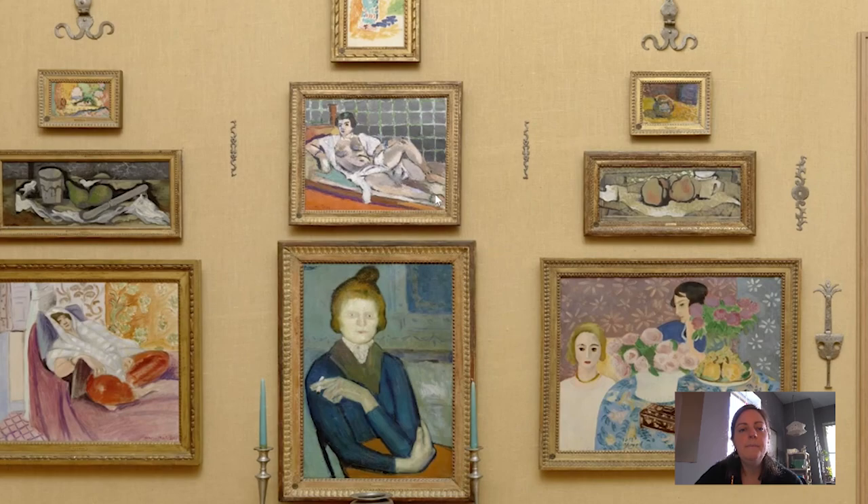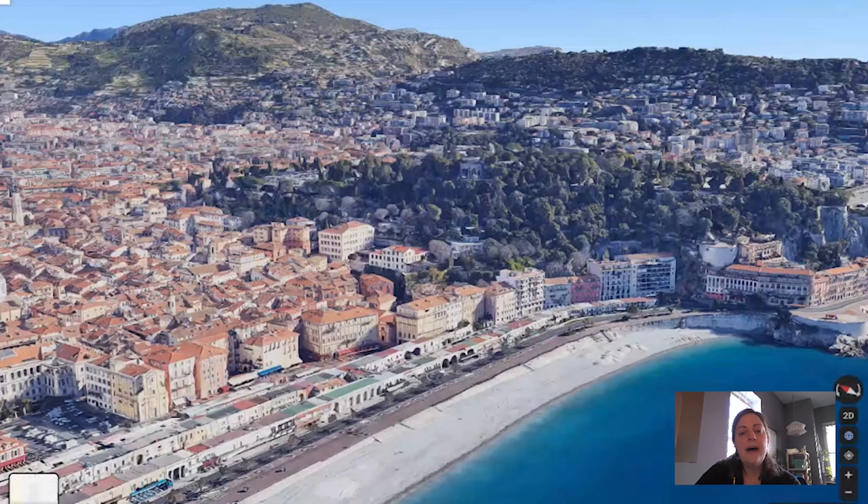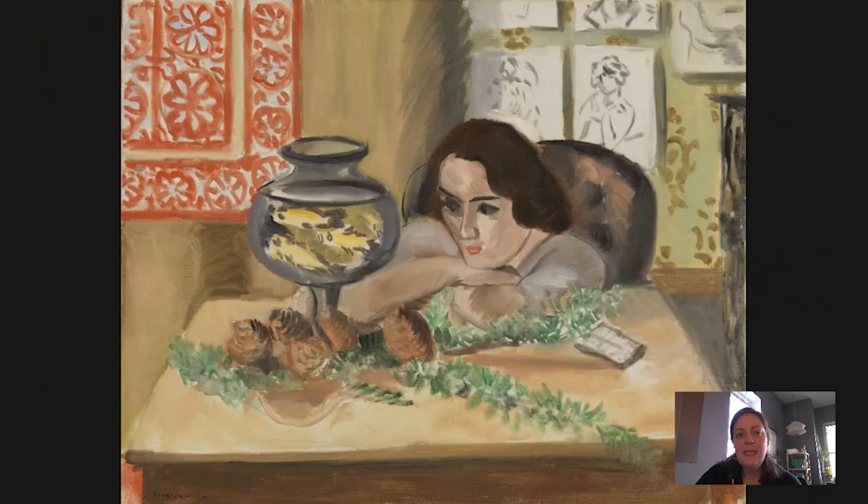Let's return back to gallery number 23 — the great thing about digital technology is we can travel through the galleries quickly. Here we have again Young Woman Before an Aquarium, painted between September of 1921 and February of 1922. In September of 1921, Matisse had moved into an apartment in Nice, a coastal city in the south of France. It's when he's in this building that he starts to make himself at home in Nice, bringing objects down from his studio in Paris and putting them on the walls of this new studio.